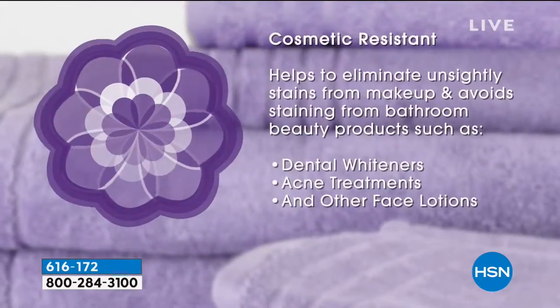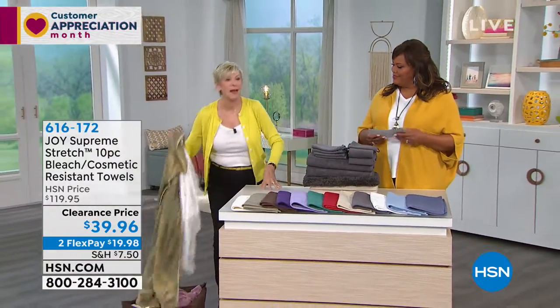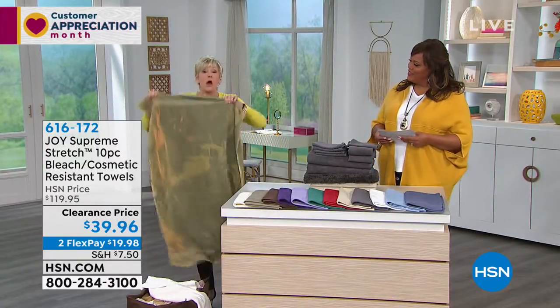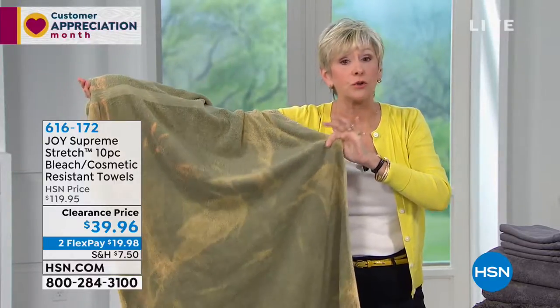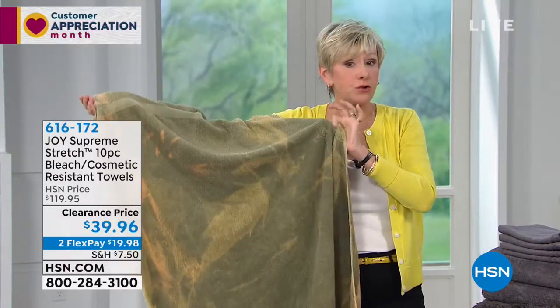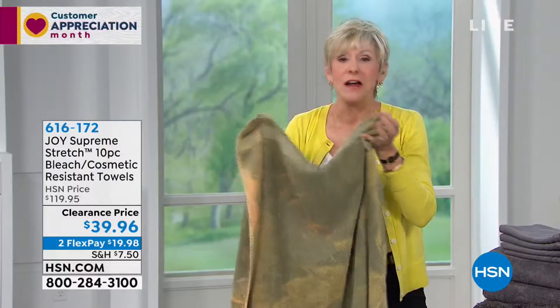The special dyes and finishes mean that all your cosmetics — the ones with salicylic acid, hydrogen peroxide, benzoyl peroxide, and retinol — things we use every single day without even thinking about it, including teeth whiteners, can leach the colors out of your traditional towels. We've got the basket of shame here — these are towels that haven't been bleached but have been used with teeth whiteners, acne creams, or facial creams containing salicylic acid or retinol, and that's why you get those bald spots of color. That's not going to happen with your True Perfection towels because of the special dyes and finishes.